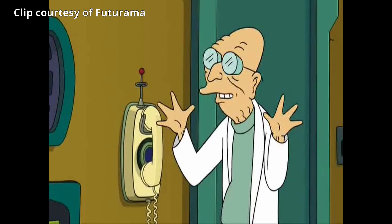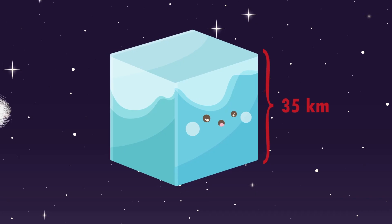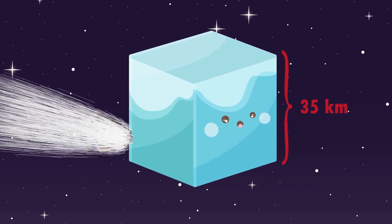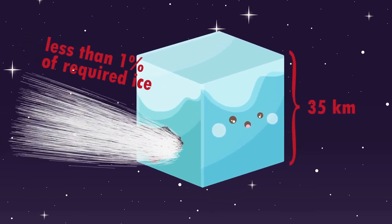Does this mean... Good news everyone? No. The problem is Halley's comet is way too small. It has less than 1% of the ice required to cool the Earth for a single year.